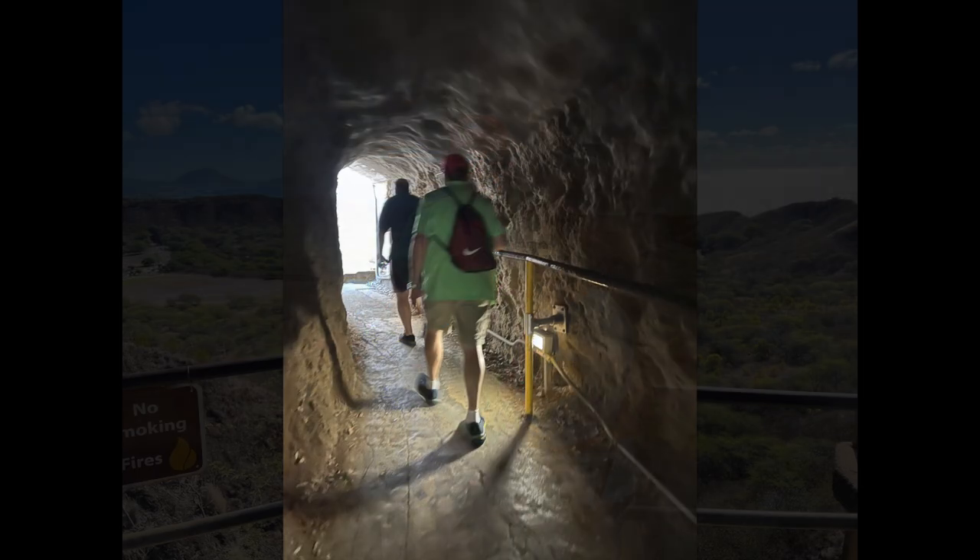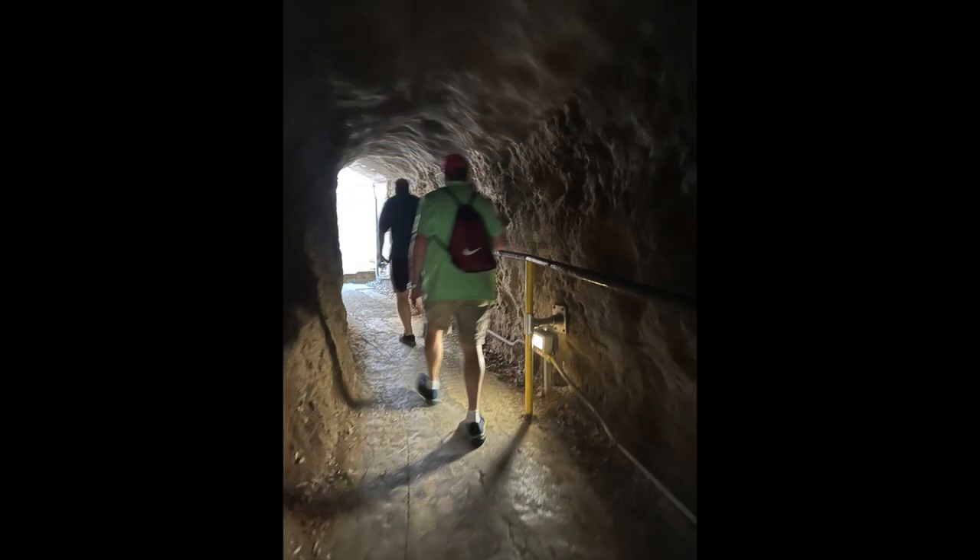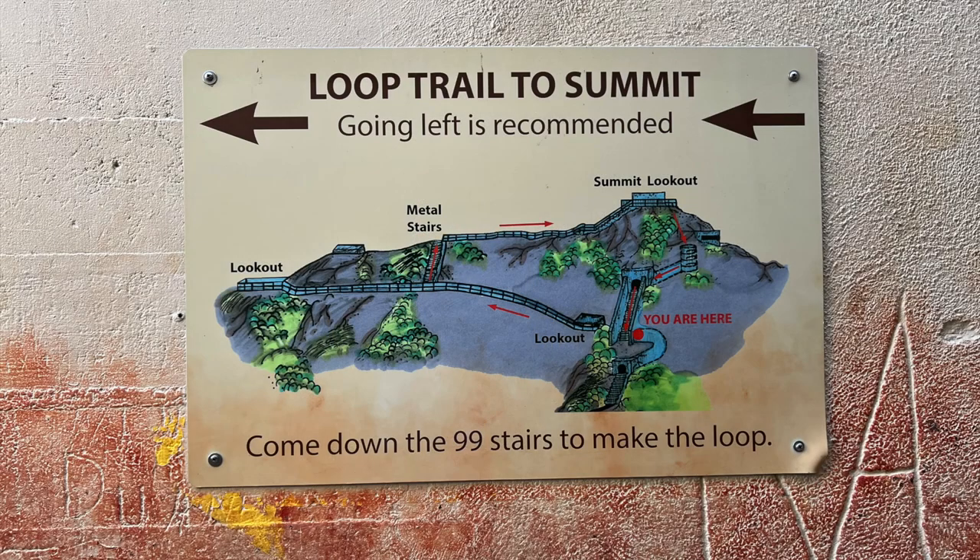You do go through some caves, and this is probably the toughest climb. At the point where you are, technically you're supposed to go around. It says it's easier going left when you get to this point — going left and around and up, rather than going up all the stairs at one time. There are 99 stairs going straight up, or you can go looping around and up.